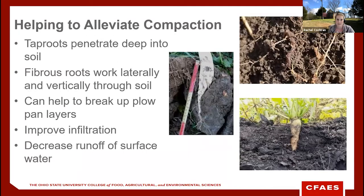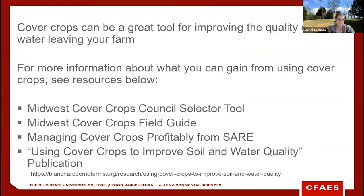Cover crops can help alleviate compaction. Species like radishes with large tap roots can penetrate multiple inches into the soil and break up compaction layers over time. Even cover crops with fibrous root systems, like most grasses, can do this by reaching laterally and vertically through the soil. Having roots pushing into the soil improves infiltration, which decreases the likelihood that water will run off fields and take precious soil and nutrients with it.